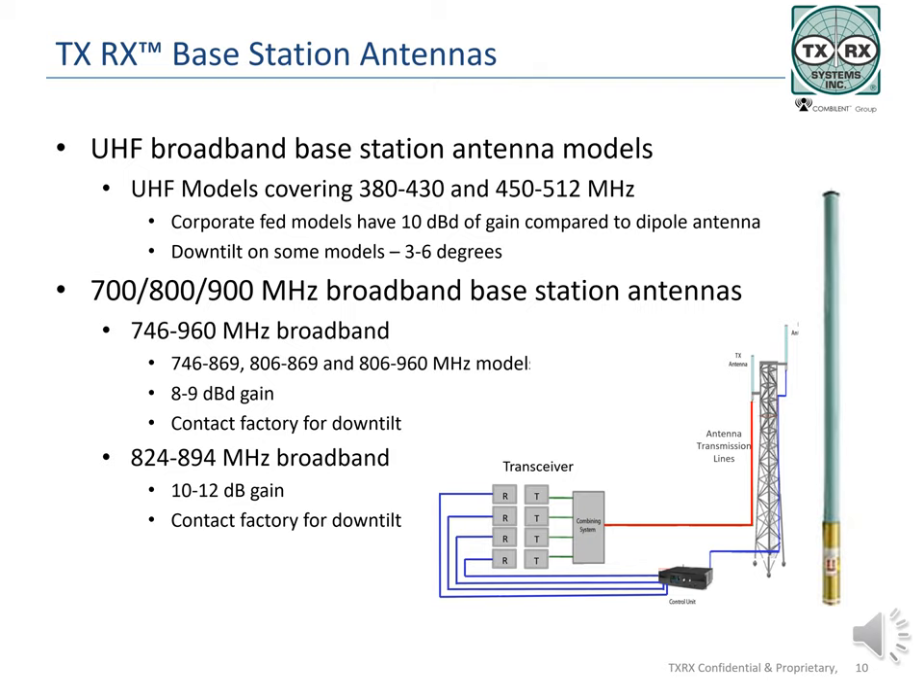All models are rated at 0, 3, or 6 degrees of down-tilt. In the upper frequency ranges, 746 to 960 MHz, TXRX produces models covering the 700 and 800 MHz bands, the 800 MHz range, and a combination of 800 and 900 MHz transmit and receive frequencies. All models offer significant gain, and custom down-tilt can be specified by contacting the factory.